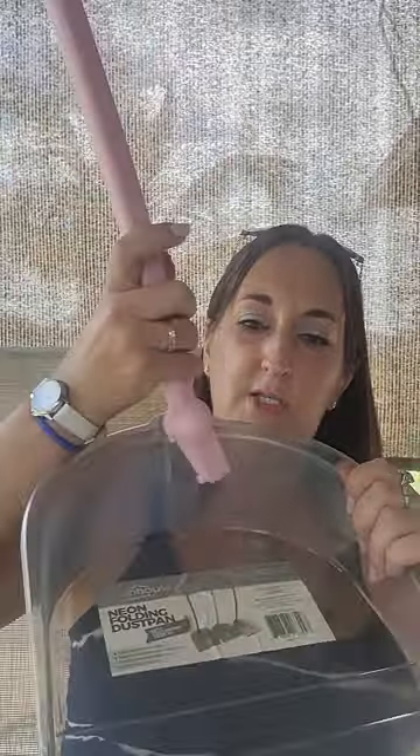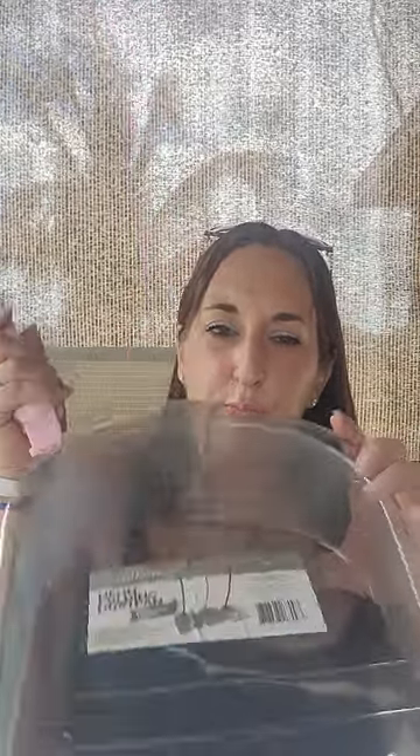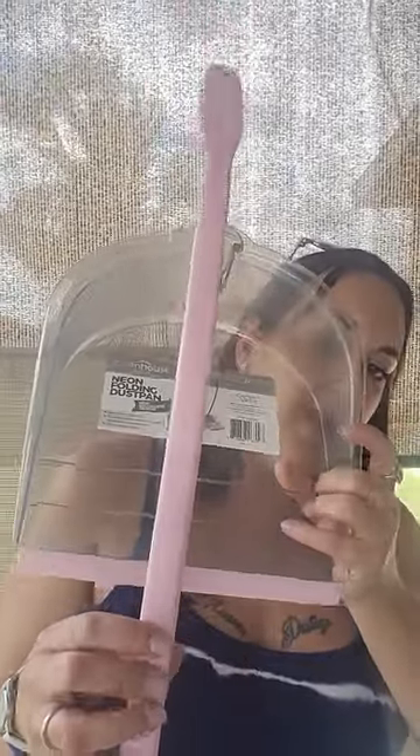And then I also bought this little dustpan to go with it. They didn't have just a regular dustpan to go on the broom, but I said this will work, I guess. I got this little pink one — they had pink, blue, or green. I just went with the pink; I didn't really care since it's just going to my garage as a dustpan.